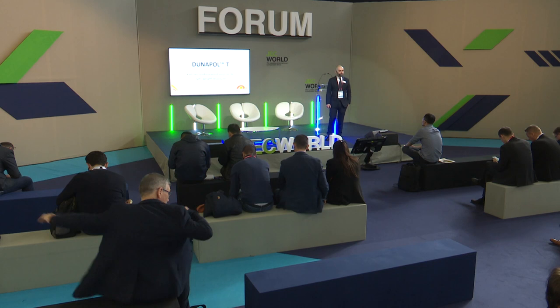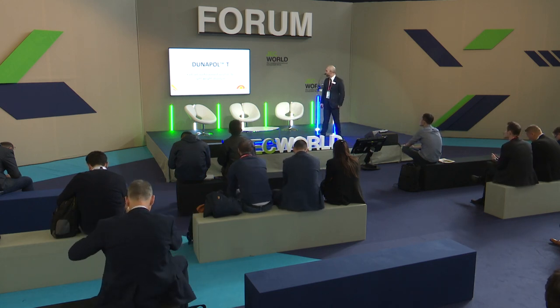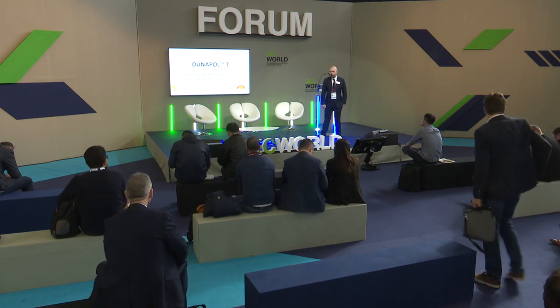Good afternoon, ladies and gentlemen. My name is Massimiliano Motta and I'm the R&D manager of Duna Corradini. Today, in cooperation with New Bath Alibar, we would like to introduce you to Duna Polti technology.